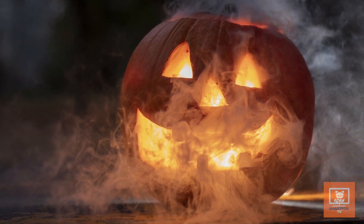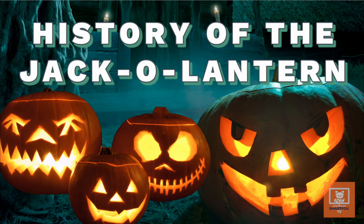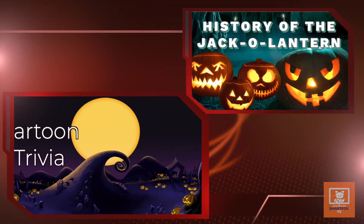If you didn't know anything about jack-o'-lanterns, now you do. Thanks for joining today's segment. Welcome to Cartoon Trivia.